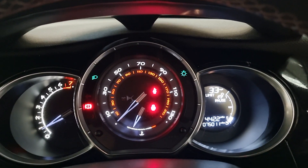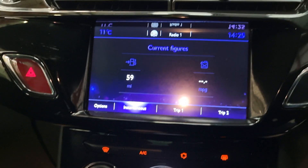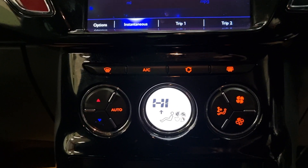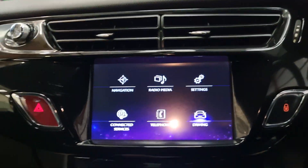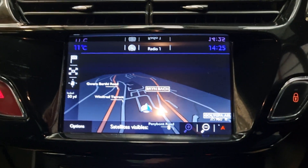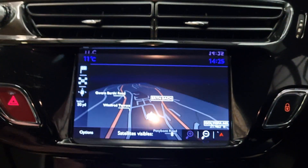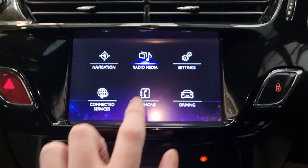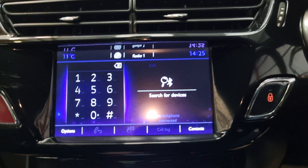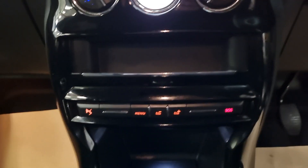It's got 75,000 miles. Moving across, we have the touchscreen display, the climate control and air con, and also the buttons to control the touchscreen. Built within that, we've got the navigation, sat nav, radio, Bluetooth hands-free, and then various other settings in there as well.